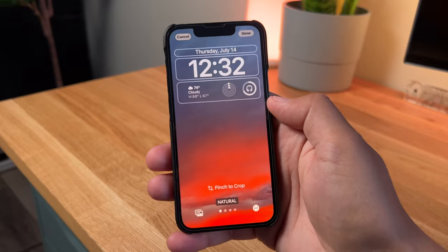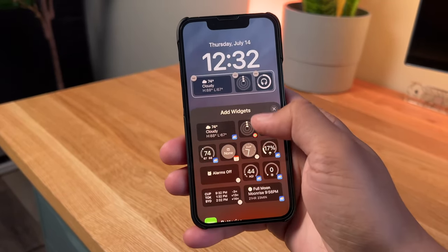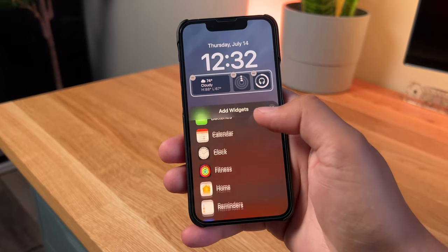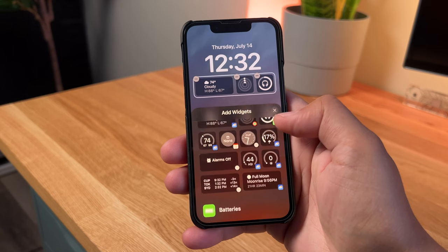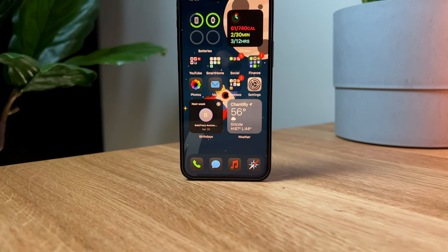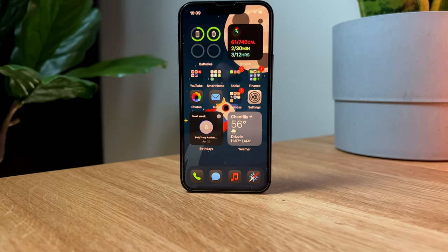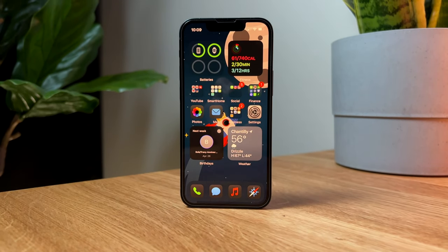Right beneath the clock you've got options for widgets. Tapping on any of the widgets brings up all the options you have — weather widgets, calendar widgets, batteries widgets. I personally have put the weather, the fitness, and the batteries widget. If you've seen my iPhone setup video, I actually have three of these widgets sitting on my home screen.